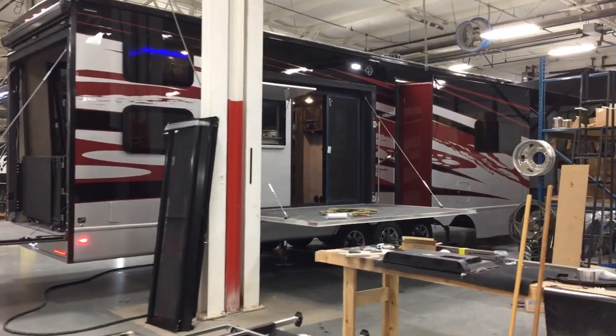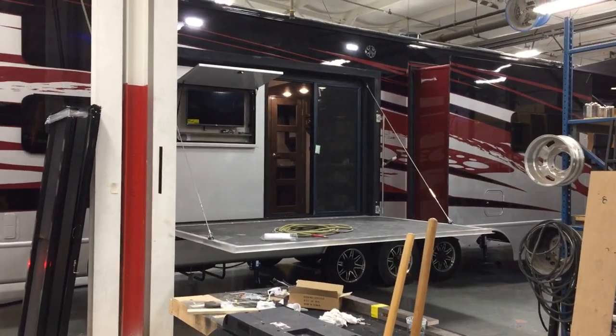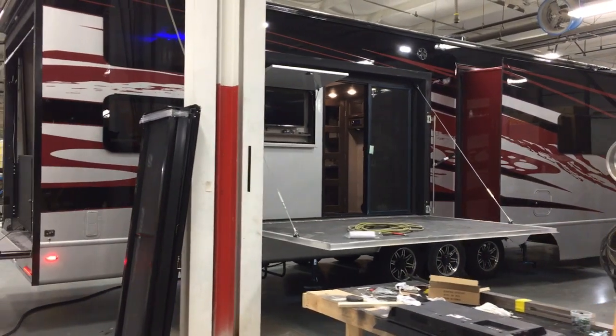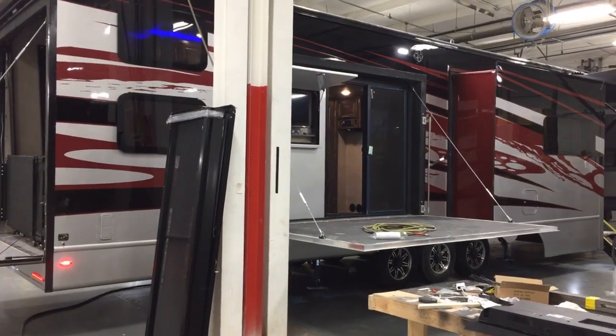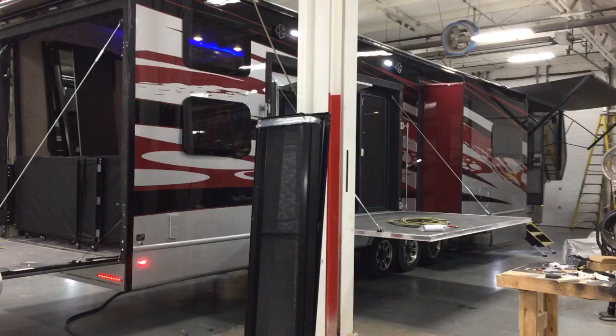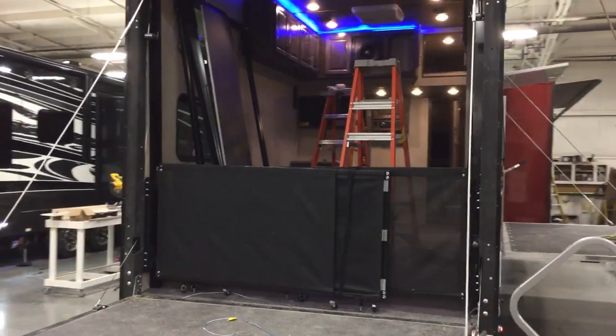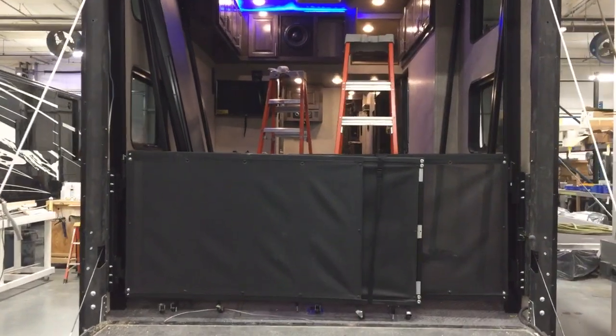It does have an entertainment center inside that side patio so you can enjoy some outside entertainment — some nice marine grade speakers and a great big woofer inside. I'll see if I can get a shot of that; you can just see it up above there.